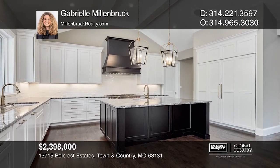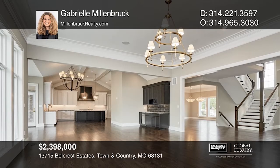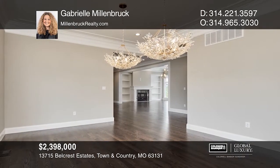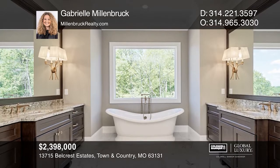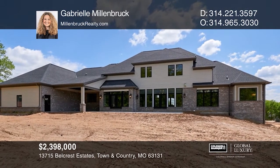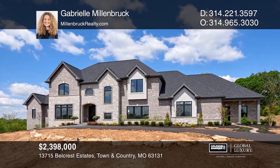The open floor plan allows the kitchen, breakfast, and gathering rooms to flow together. This home boasts a high level of finish with multi-piece crown molding, beams, encased openings, and doors with high-end cabinetry. The second floor consists of three full en-suites, a bonus room, and second floor laundry room. The home includes a side-entry four-car garage. Make this one-of-a-kind home yours today by calling Gabrielle Millenbrook.